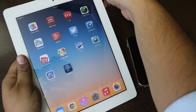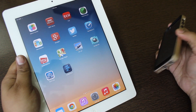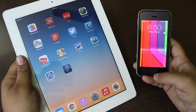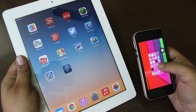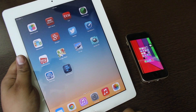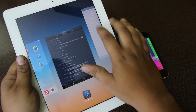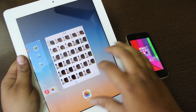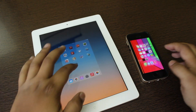I will be showing you some comparisons. I'll close all background applications on both devices, and then I'll launch the Settings application on my iPad and at the same time on my iPhone 5s.